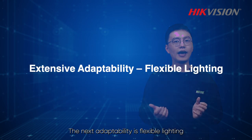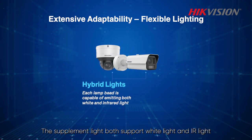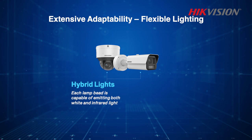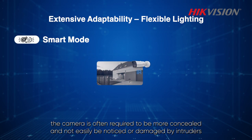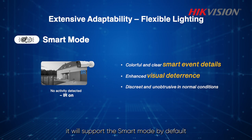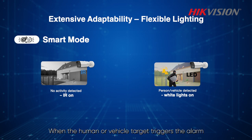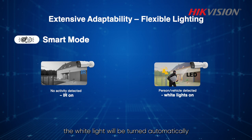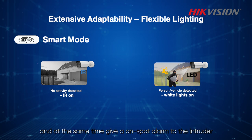The next adaptability is flexible lighting. Customers can choose different lighting modes according to real situations. The supplemental light supports both white light and IR light. We also added a new mode called smart mode in perimeter scenarios. When the camera is in perimeter protection mode, it will support the smart mode by default. When there is no event, the camera will use IR light to monitor. When a human or vehicle target triggers the alarm, the white light will turn on automatically, shoot clear and colorful evidence, and at the same time give an on-spot alarm to the intruder.